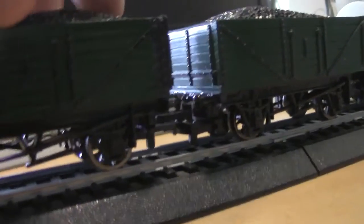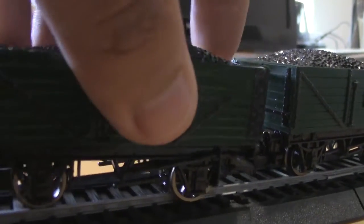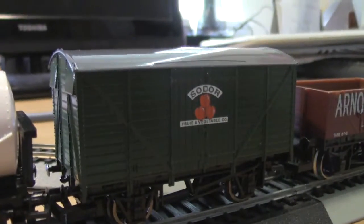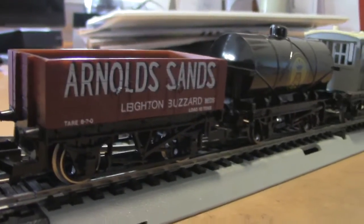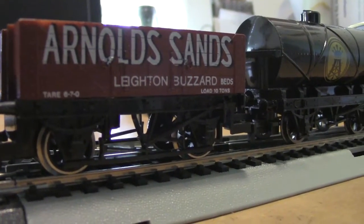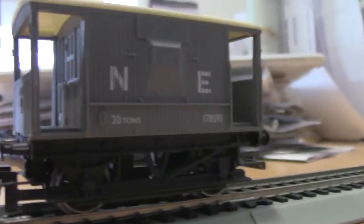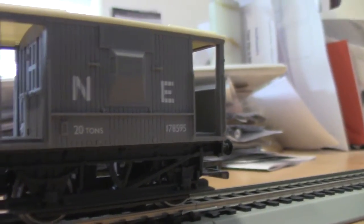Here are two coal cars. The coal loads can actually be pulled out relatively easily. So I've got two coal cars here, then I have Tidmouth Milk, Sodor Fruit and Vegetable, another one of those Arnold Sands cars. If anyone can figure out what 'Lighten Buzzard' means, I have no idea. This is Sodor Oil, and I like how that oil splash looks like a crown. And then you have this 20-ton North London Northeastern brake van — you switch that E to a W, you get Northwestern.